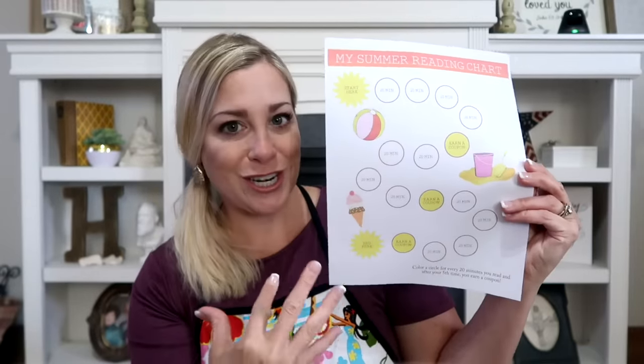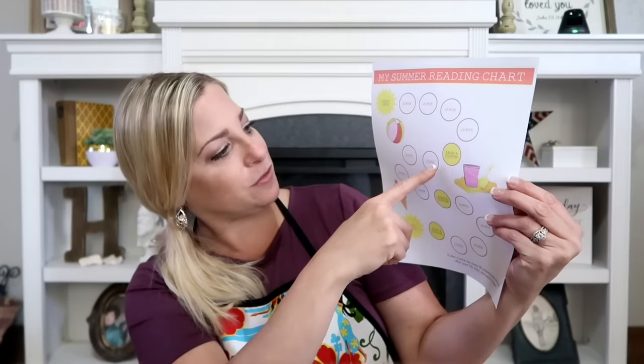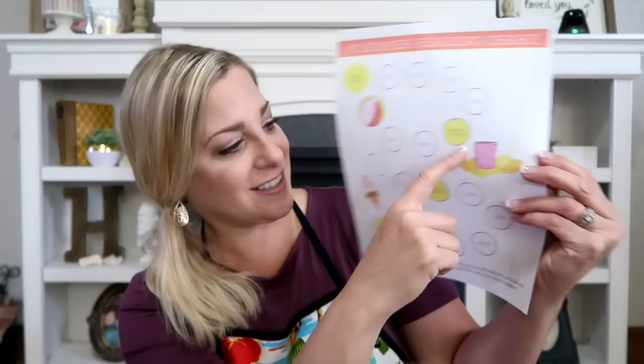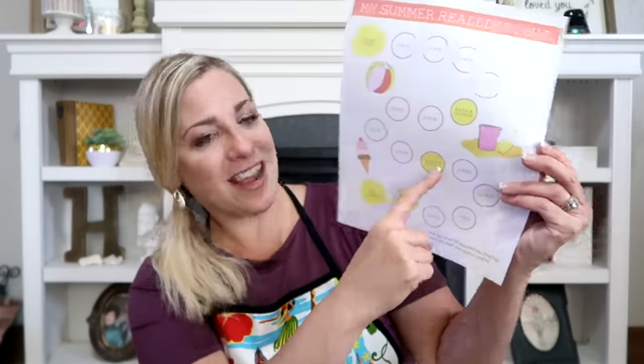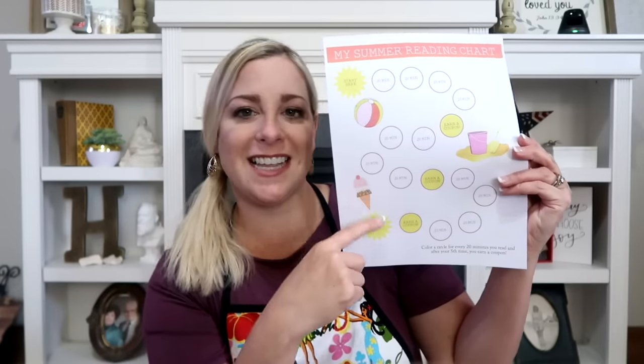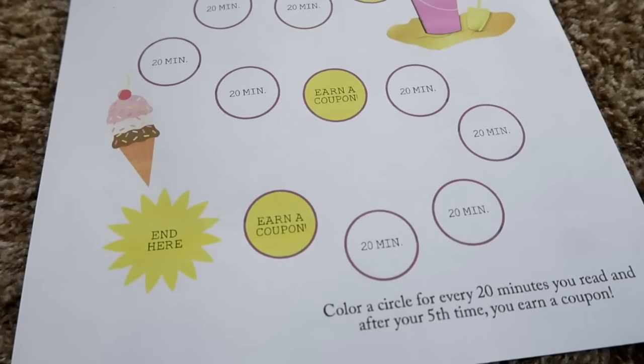Definitely want to keep up on their reading. I've also seen on Pinterest where you can make them their own reading charts and make it fun — like 20 minutes of reading time and they can earn a prize when they reach a certain spot, and then maybe a big surprise at the end like going to the public pool, the zoo, or somewhere they don't go to very often.